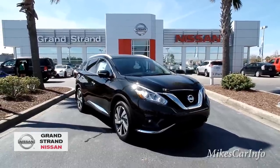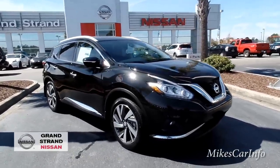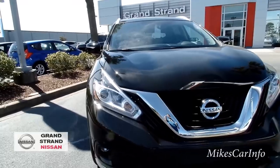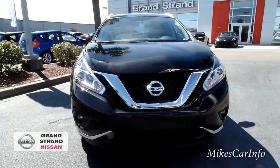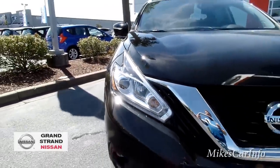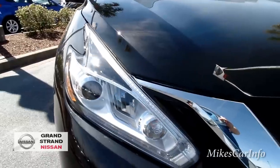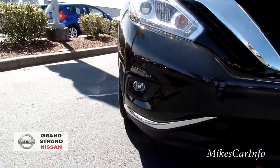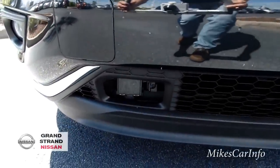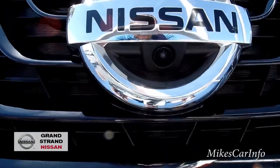The exterior is black. Up front it has projector headlights — I'll find out whether they're halogen, HID, or LED. It does have LED accents around the front that serve as daytime running lights, fog lights down below, and a sensor. This one has the adaptive cruise control system and also the around-view camera system — you can see one of those cameras right where the Nissan emblem is.